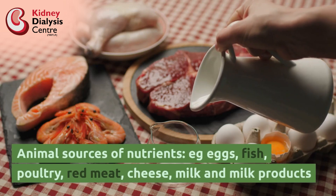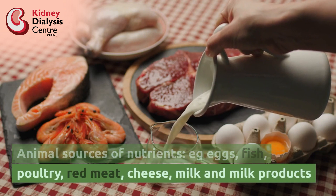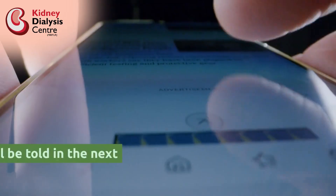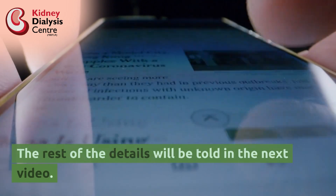Animal sources of nutrients include eggs, fish, poultry, red meat, cheese, milk and milk products, etc. The rest of the details will be told in the next video.